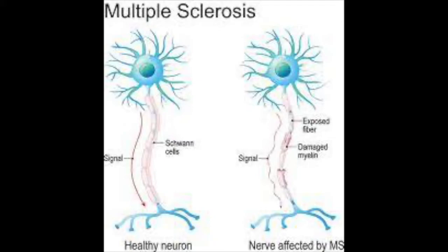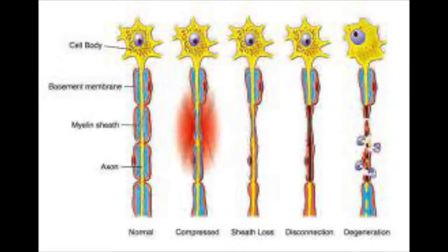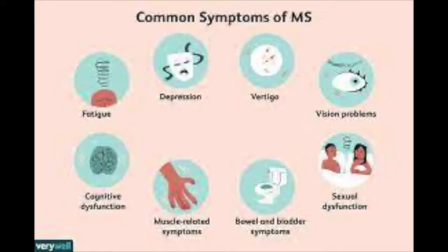Multiple sclerosis, also commonly referred to as MS, is a disease that affects the brain and spinal cord, or the central nervous system. People diagnosed with MS have immune systems that attack their myelin, which is a protective sheath on nerve fibers. This results in disrupted communication within the central nervous system and eventually leads to deterioration of nerves over time.